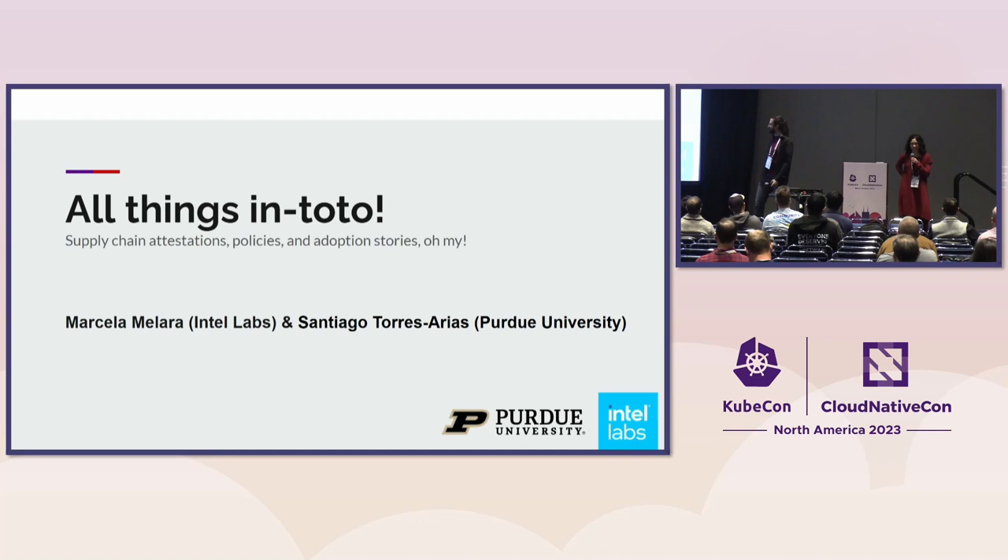And here's my colleague Marcella. I'm Marcella Malara, a research scientist at Intel Labs. My current research focuses mostly on software supply chain security, but more generally distributed systems and security. So this is right up my alley as well.